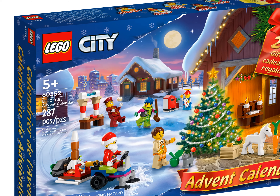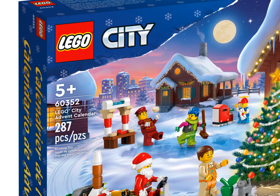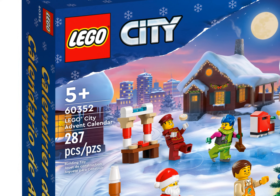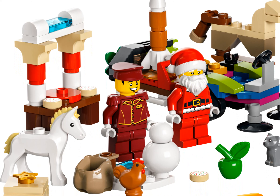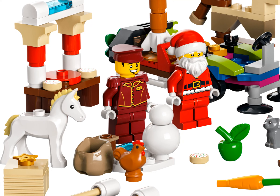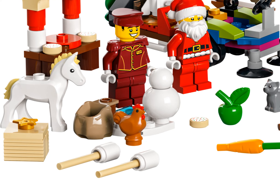Just fold down the snowy winter wonderland playmat to set the scene for endless imaginative adventures. Fun models that are quick and easy to build — the 2022 LEGO City Advent Calendar makes a great gift for kids aged five and up. Each surprise toy comes with step-by-step building instructions to ensure that even new LEGO builders can enjoy a fun build and play experience.